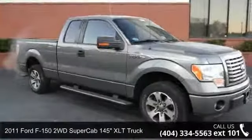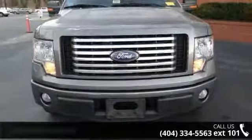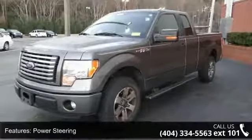Imagine yourself in this 2011 Ford F-150. If you are looking for a first-rate auto, this one could be yours today. This vehicle comes with a reliable six-cylinder engine, connected to a smooth shifting automatic transmission.